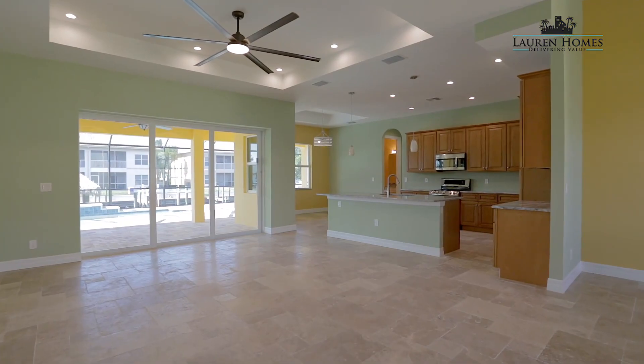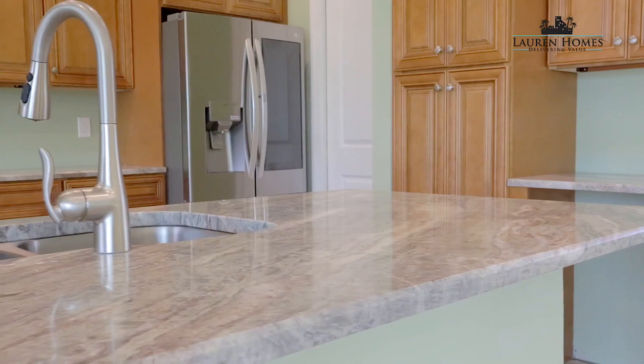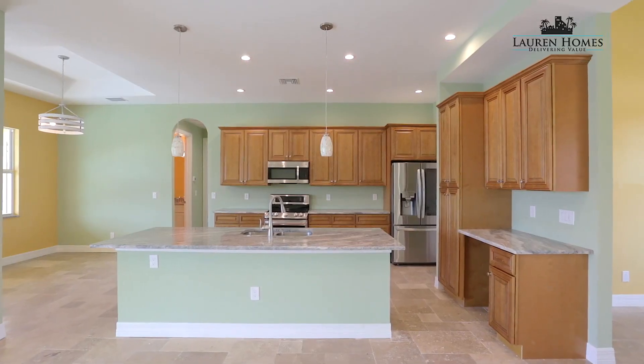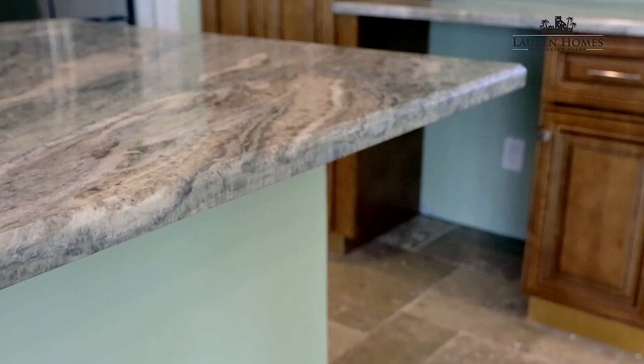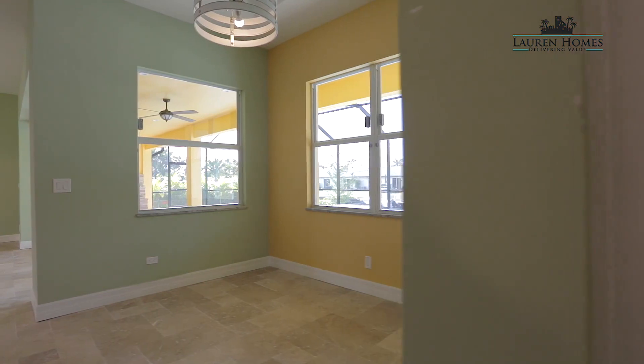We built this home for an out-of-state client. They came down a couple days ago and we're about ready to hand them the keys. They did some awesome interior upgrades to the home — they put travertine tile throughout, we did a customized kitchen, and they also wanted to get that floor-to-ceiling feel, so we painted the rooms different colors for their enjoyment.